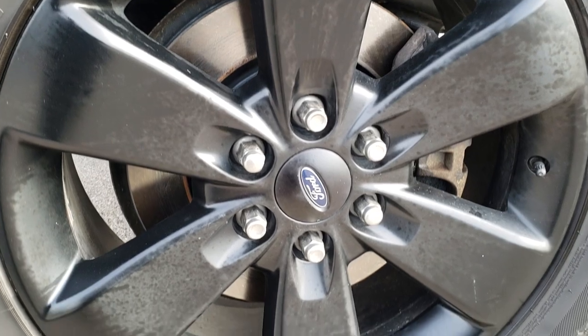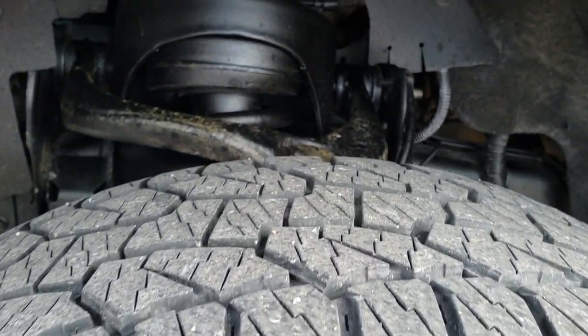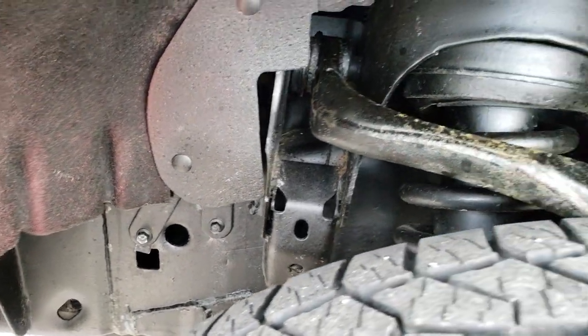It comes with the 20 inch painted alloy rims and it has Hankook Dynapro 275-55R20 tires with right around half the tread left on them. Frame and underbody is in really nice condition.